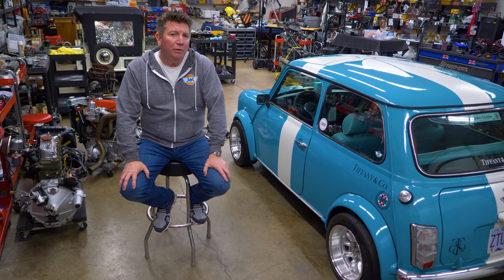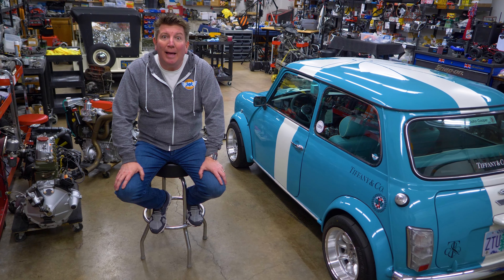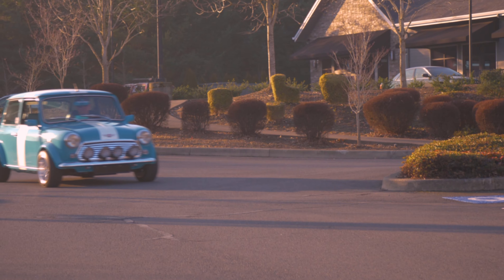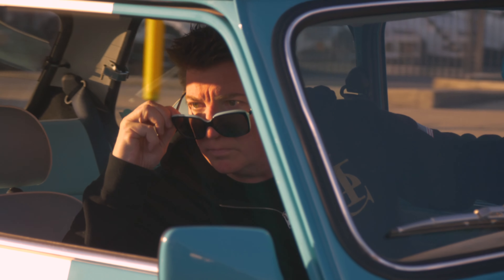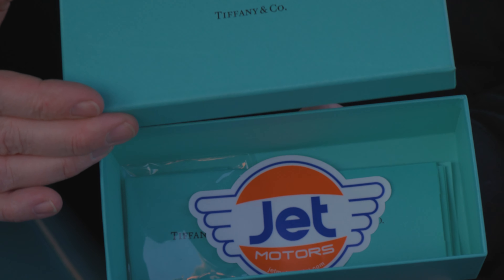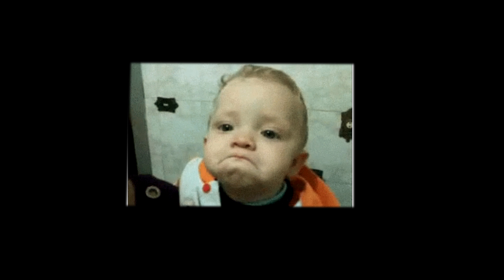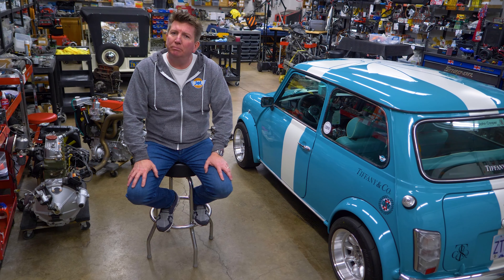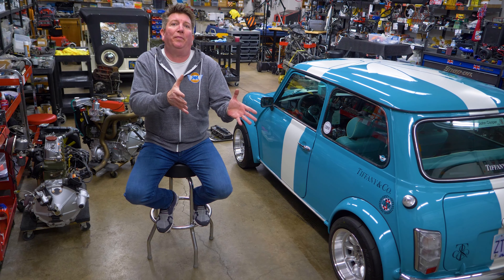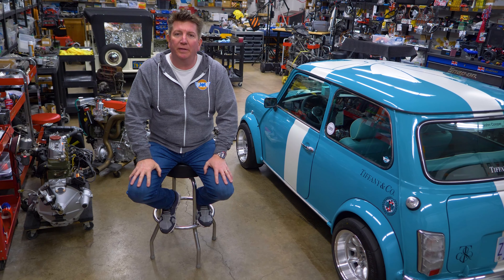When Scott brought it back he said, 'Jeremy, have you noticed something about this car?' He said women really dig this Mini a lot. His wife came into the shop and freaked out — she said 'I want that car.' Her girlfriends came in, more clients came in, and they all freaked out over it. They just thought it was beautiful, and this was before we did the Tiffany and Company theme.